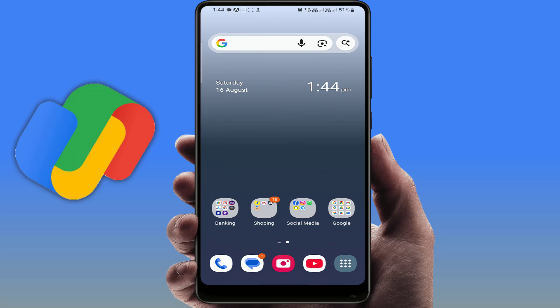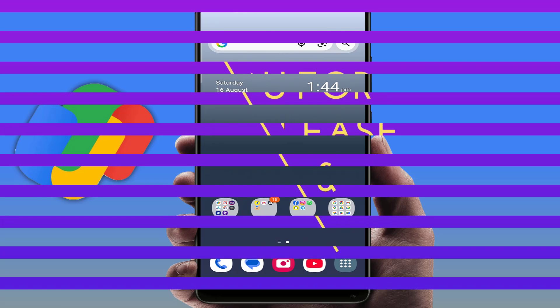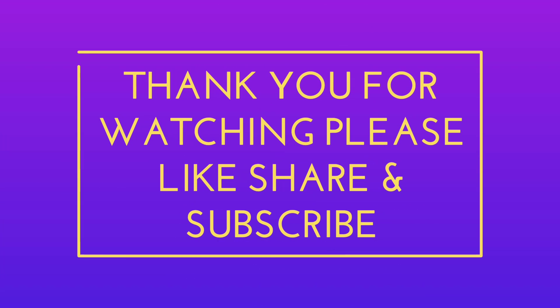If this video helped you, don't forget to like, share, and subscribe to our channel for more tech fixes. I'll see you in the next video. Until then, take care.